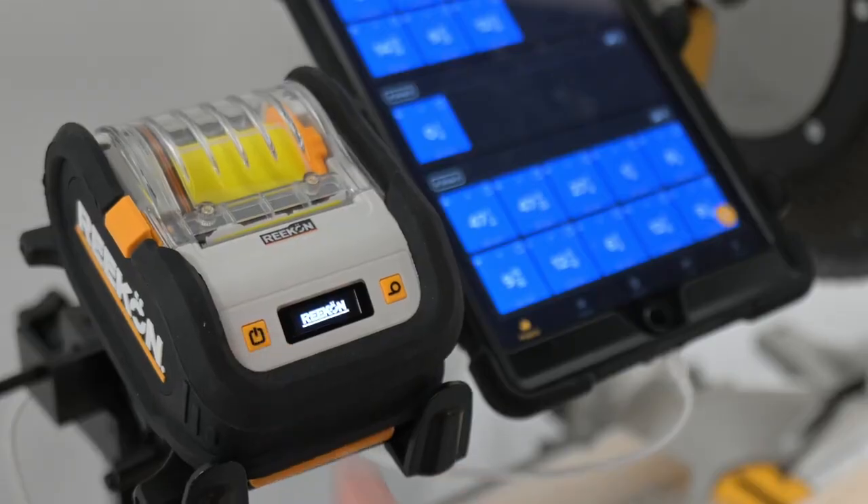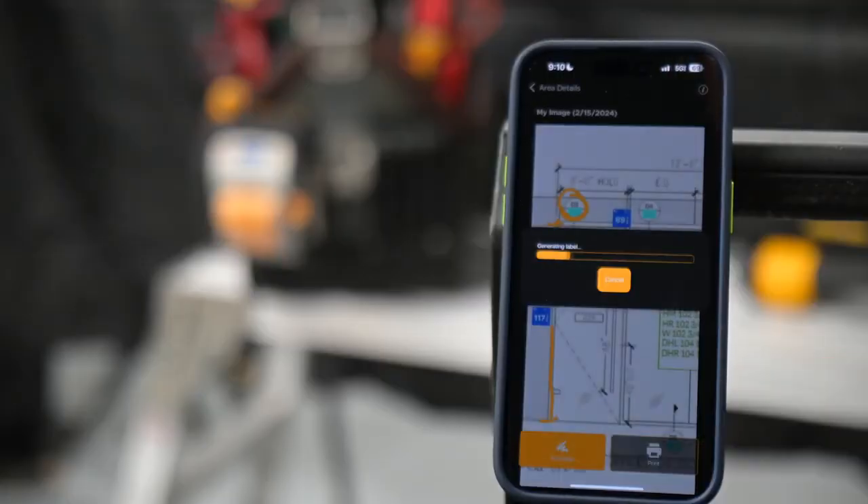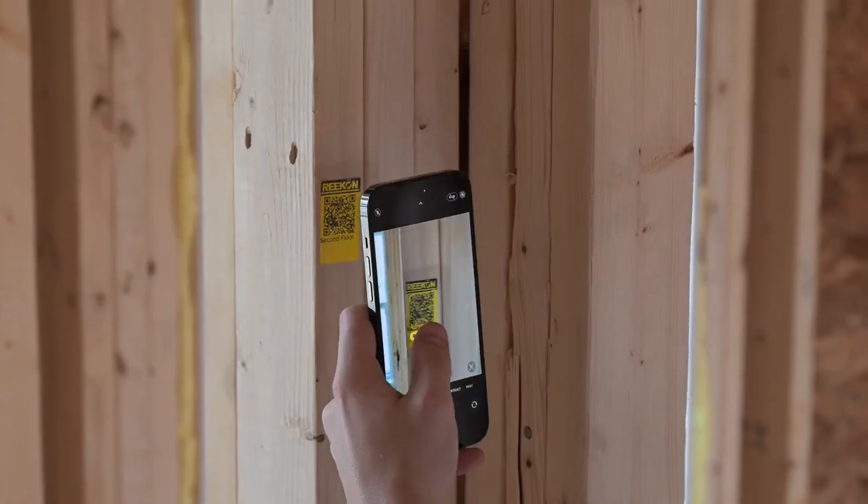On any job site, organizing information is critical for smooth operations. While the traditional marker has served us well, it's time to neaten up.